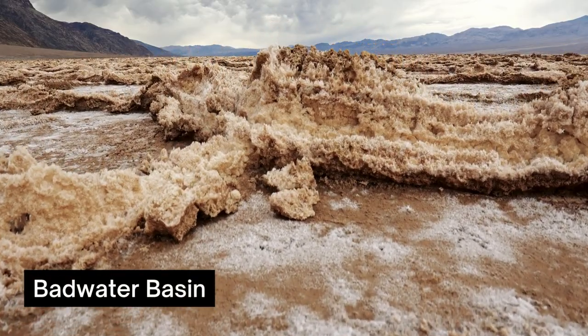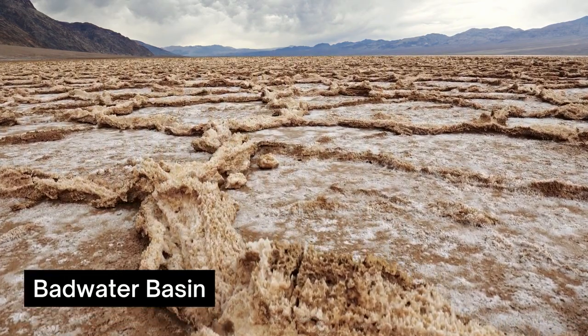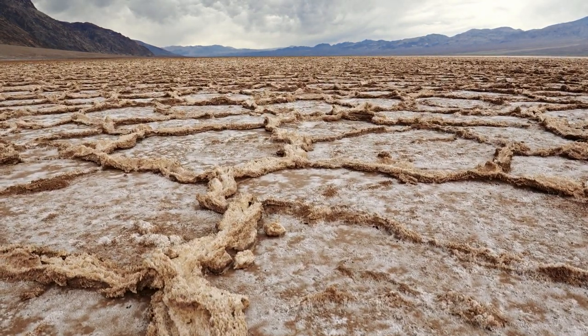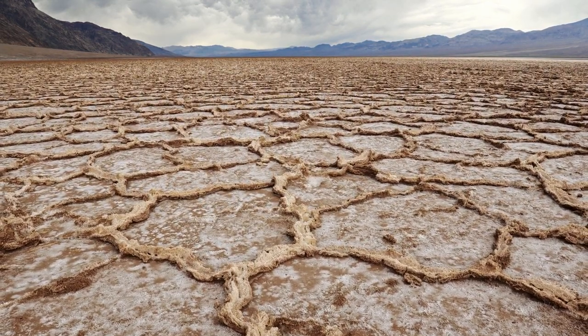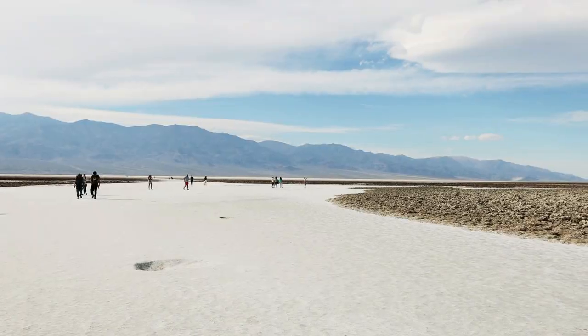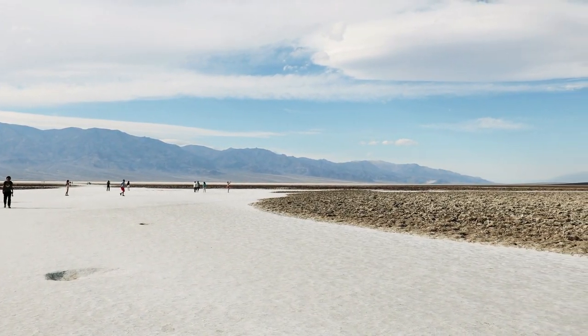Visit Badwater Basin. One of the most iconic places to see in Death Valley is the Badwater Basin. It's located 282 feet below sea level, making it the lowest point in North America. The landscape encompasses 200 square miles of salt flats.